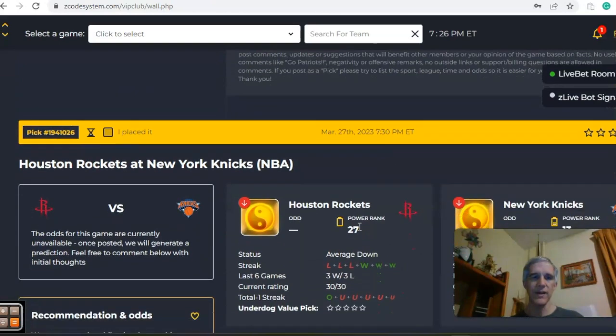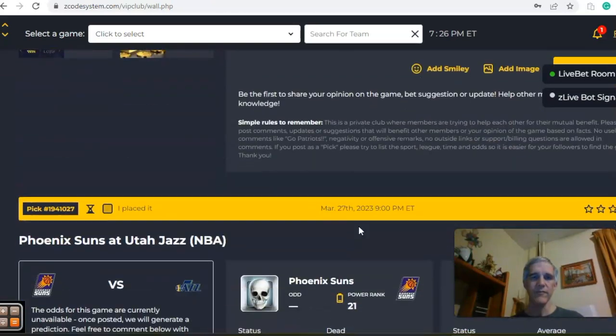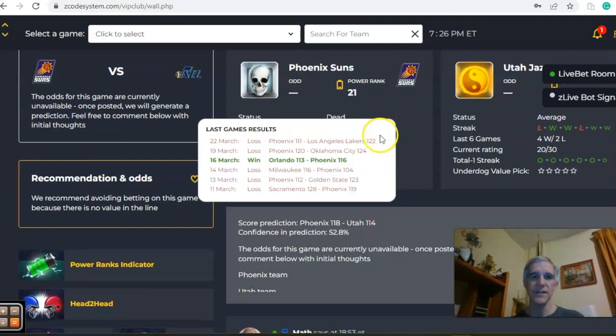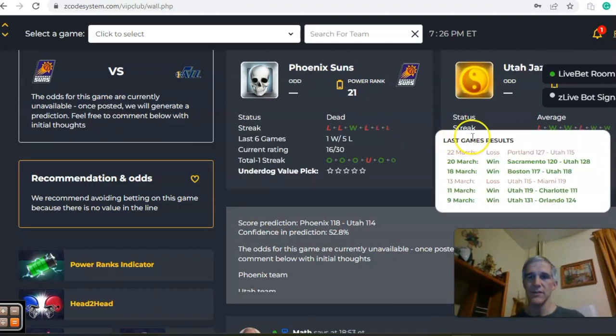The next one we want to look at is Phoenix and Utah. Phoenix comes in dead status — they're just one and five over their last six. While Utah is averaged, they're coming off a loss and were four and two over their last six.